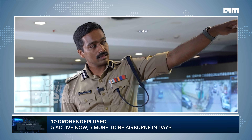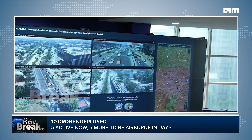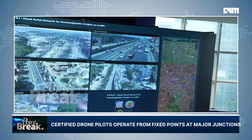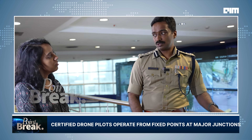We have five drones now, and we have procured another five, so we'll have 10 drones. In a couple of days, the other five will be flying as well. All our drone pilots are certified pilots from the Remote Pilot Training Institute — all certified to fly these drones.